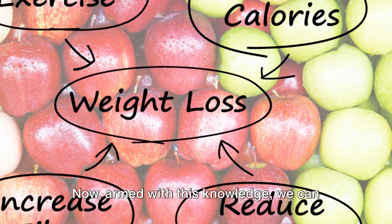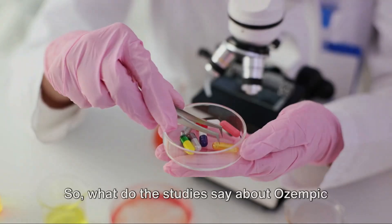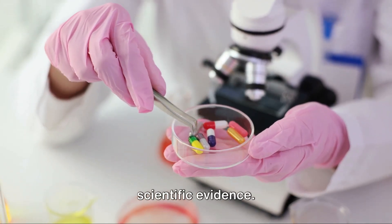Now, armed with this knowledge, we can explore how Ozempic plays a role in weight loss. So what do the studies say about Ozempic and weight loss? Let's dive into the scientific evidence.